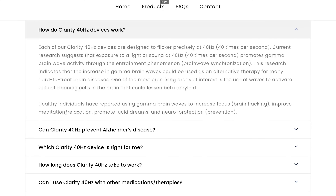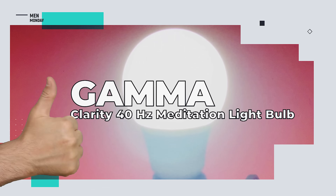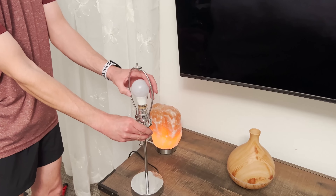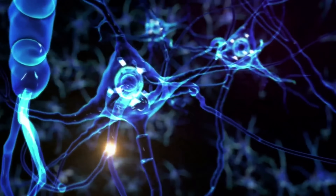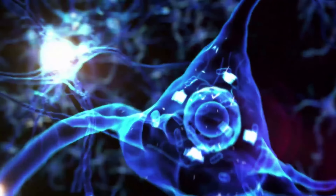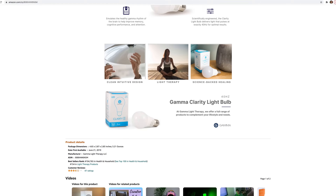It can be distracting at first, but eventually you get used to it. According to their website, users have reported increased focus, improved meditation, relaxation, promotion of lucid dreams, and neuroprotection. So what do we like about the Gamma Clarity 40 Hertz Meditation Light Bulb? How many Review To You guys does it take to change a light bulb? Just one — it's a light bulb! While we can't really comment on the magic brain-stimulating properties of the Gamma Clarity just yet, you can't argue with the science. If this light bulb helps stimulate and regulate normal gamma wave function in your brain, that's definitely a good thing.